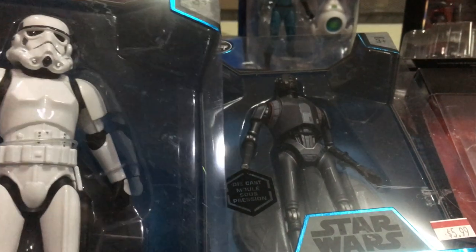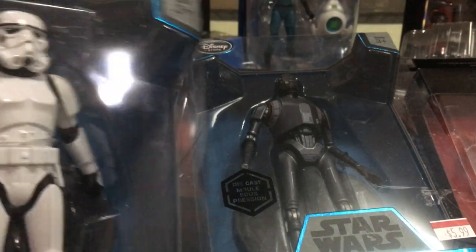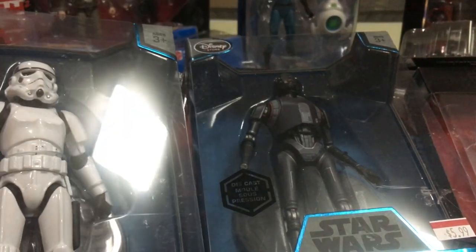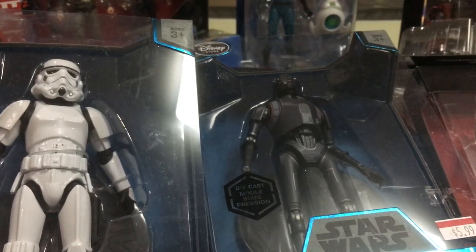This Elite Series Stormtrooper is actually not bad — if you're going to get one, get Darth Vader or the Stormtrooper. There was a Darth Vader set and I was very tempted by a Kylo Ren and Stormtroopers complete set for eighty dollars, but I held back.